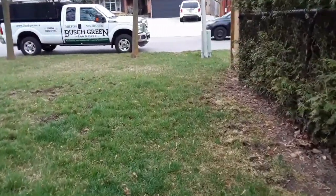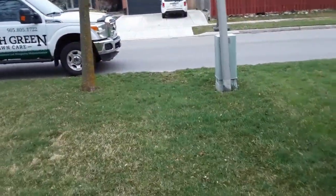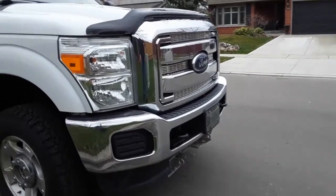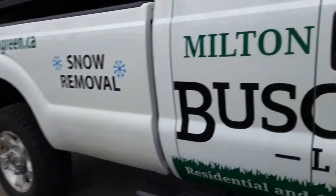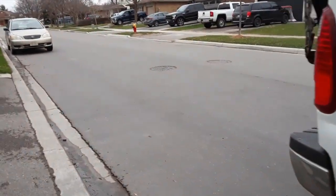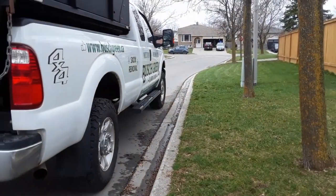Thanks for watching, and be sure if you haven't already, subscribe and click the bell. Leave a comment down below — I appreciate all your support. Just looking down the street for parking — parking is all fine. We'll see you all later.